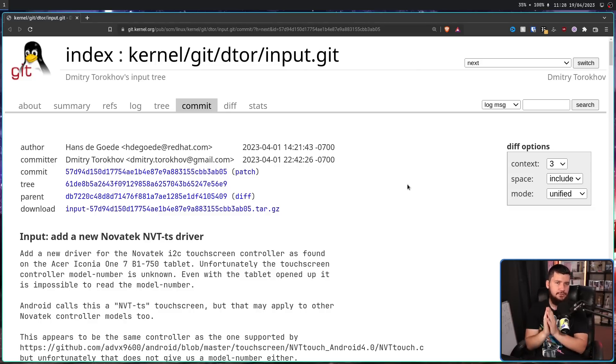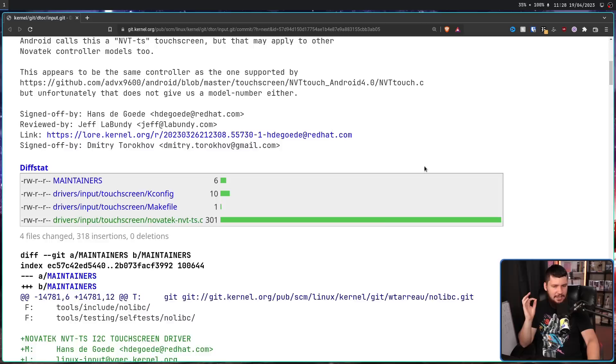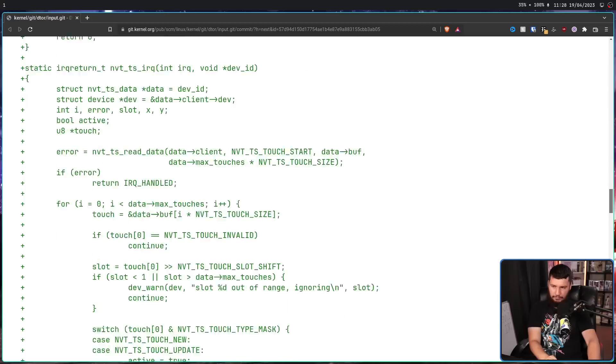Considering how many years it took for somebody to get around to making this driver, you might think it's some substantial project — like 10,000 lines long, really difficult to get done. In reality, it's just that nobody got around to making it. It's only 301 lines of driver code, with an extra 17 for the maintainers file, the kconfig, and the make file. It's really a relatively small project.